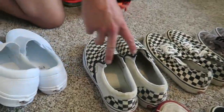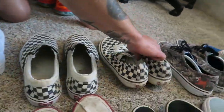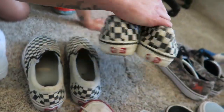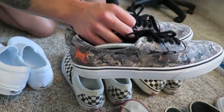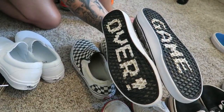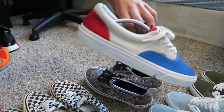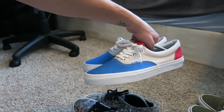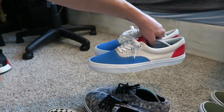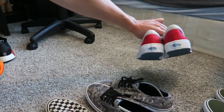Slip-on checkerboards — everyone knows about these. Non-slip-on checkerboards. The Nintendo Duck Hunt Vans — it says 'Game Over' on the ball, pretty cool. Fourth of July edition — beat the crap out of these. Today's July 2nd so I'll probably wear them in two days.